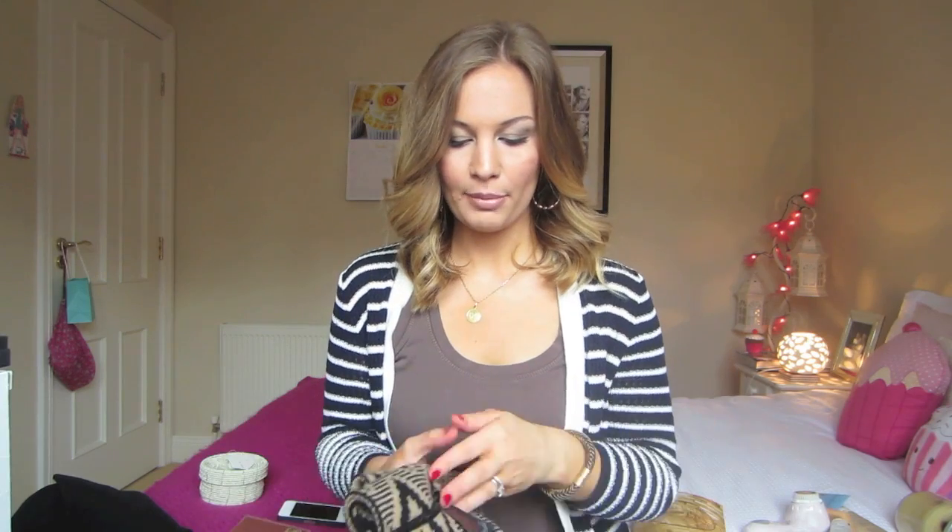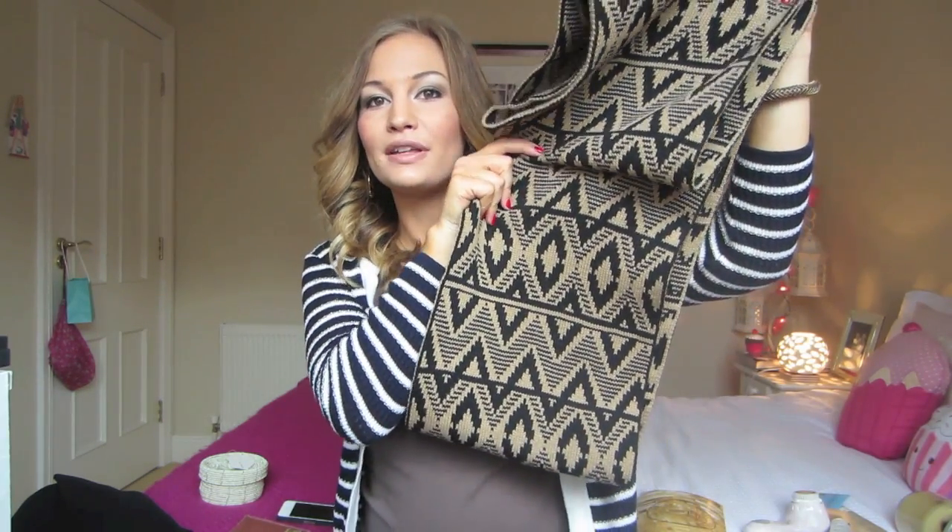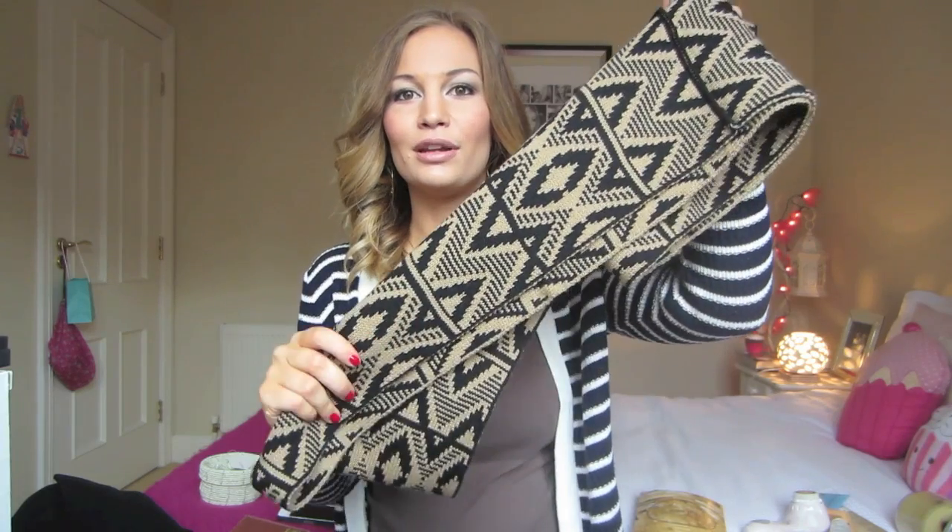The third thing I got from her was this circle scarf — or infinity scarf — and she got it at Accessorize. The print is just so cool; I think it's so lovely and I really really like it.